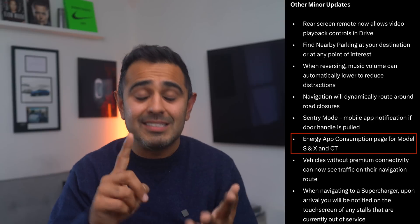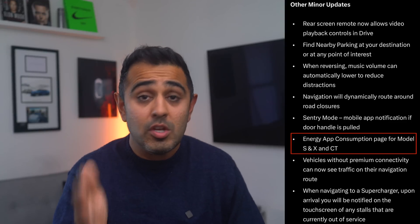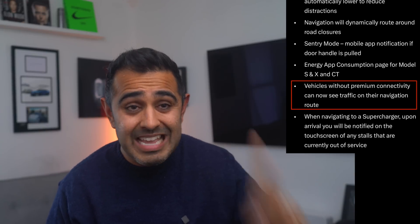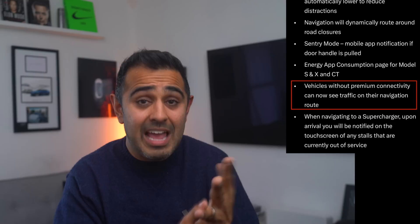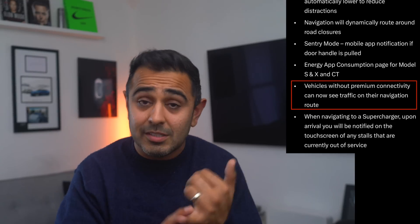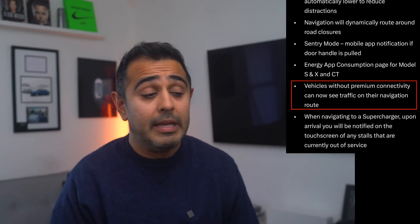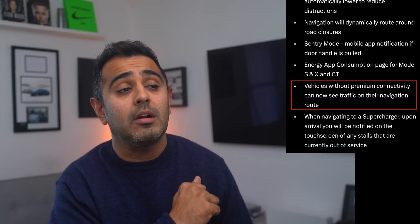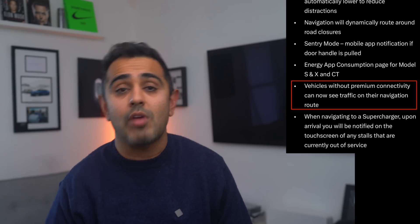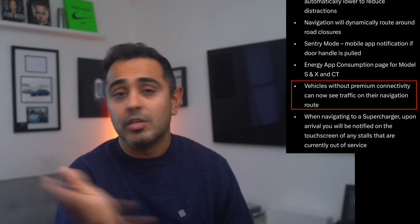Model S, Model X, and Cybertruck are getting the energy app consumption page built in. Also, vehicles without premium connectivity are getting a big perk: previously only premium connectivity subscribers got traffic and navigation, but this update will give all users access to navigation and traffic data for free — helping everyone get better routing to avoid traffic.